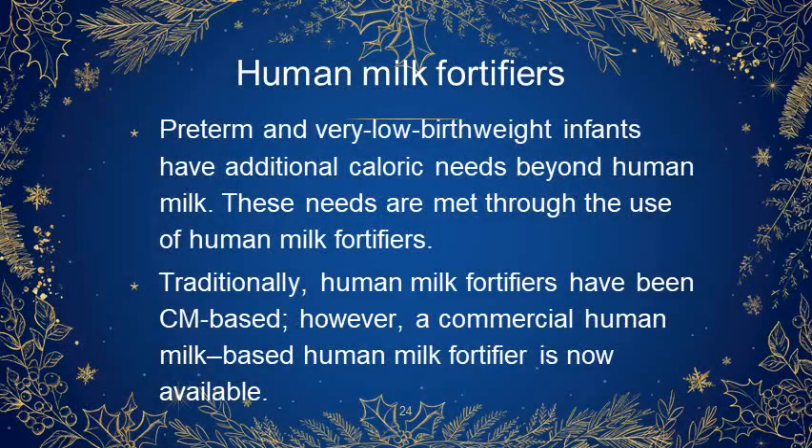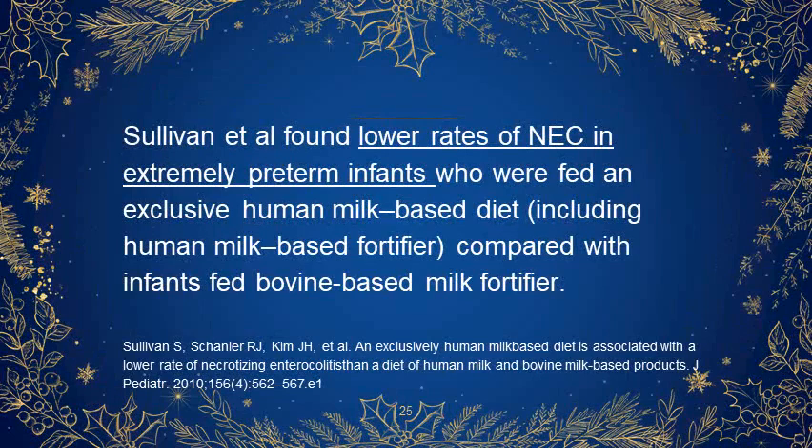Human milk fortifiers: preterm and very low birth weight infants have additional caloric needs beyond human milk, and these needs are met through the use of human milk fortifiers. Traditionally, human milk fortifiers have been bovine milk-based; however, a commercial human milk-based fortifier is now available. Sullivan et al. found lower rates of NEC in extremely preterm infants who were fed an exclusively human milk-based diet including human milk-based fortifier compared with infants fed bovine milk-based fortifier.